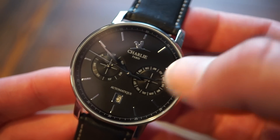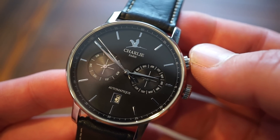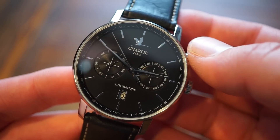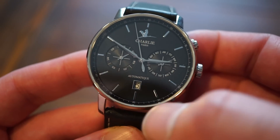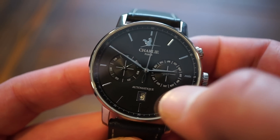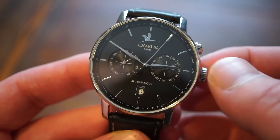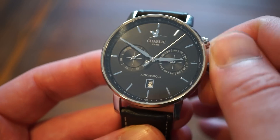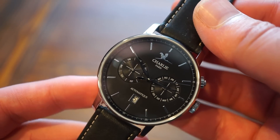On the right sub-dial we get the month, printed in fine white text. On the left we get the day of the week — interestingly in Spanish, which I found quite odd. Down below we get the date in a cutout window right below 'Automatique,' and then of course the time. This movement is hackable, hand-windable, and features 26 jewels.